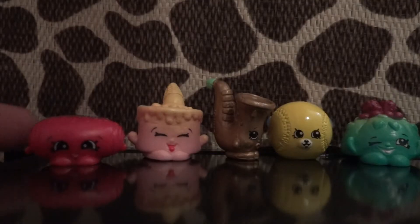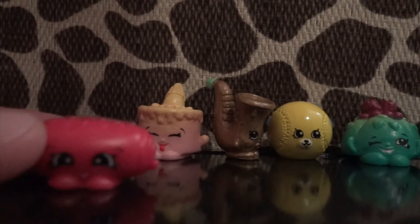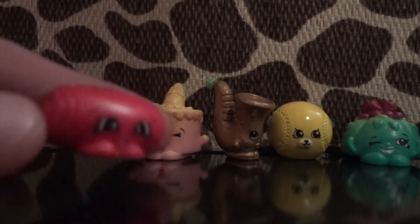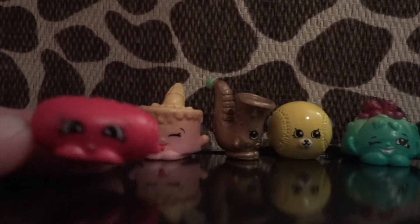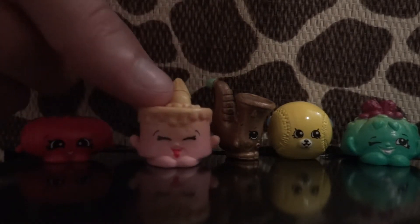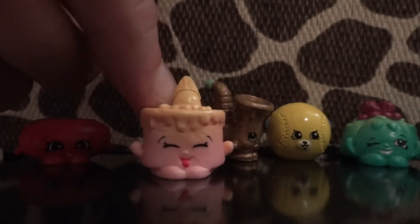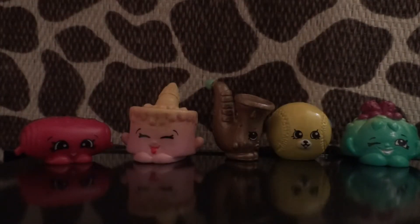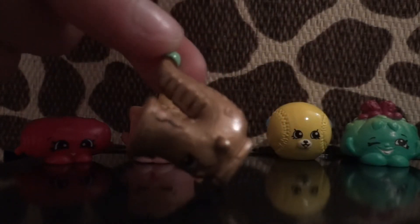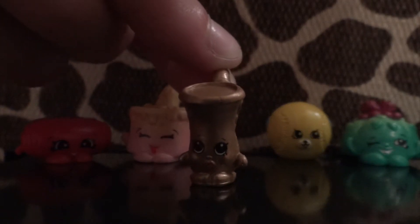The first one is this really cute one — at first I thought it was a hot dog or sausage, but apparently it's a chocolate croissant named Chalky Croissant, and it's a common from the Sweet Treats. Next is a really cute ice cream cake — her name is Ice Cream Kate, she's a common. Next is this really cute saxophone — I really think the gold is cool. He's from the music section, of course.